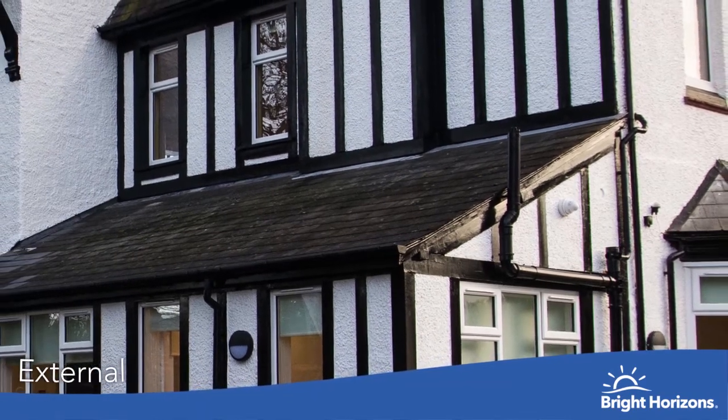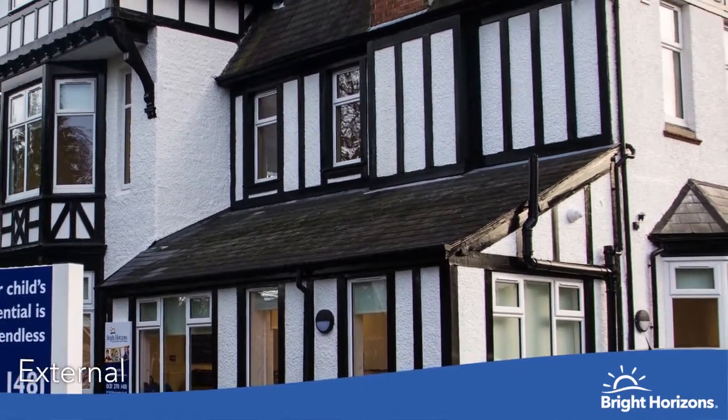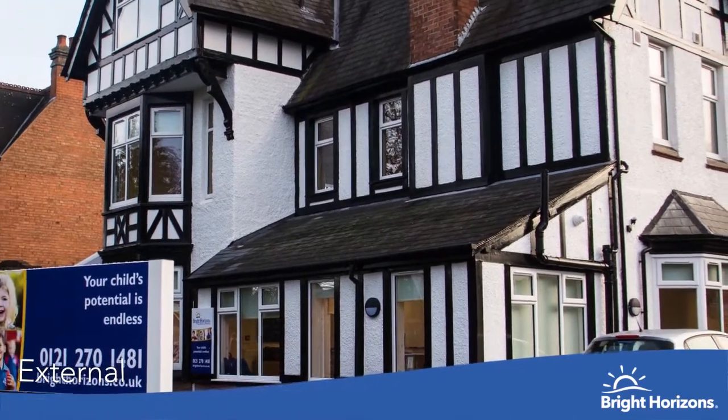Hello and welcome to Bright Horizons Solihull Day Nursery and Preschool. I'm Chelsea, the nursery manager, and would love to take you on a tour of our nursery.